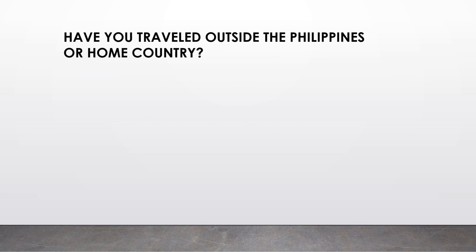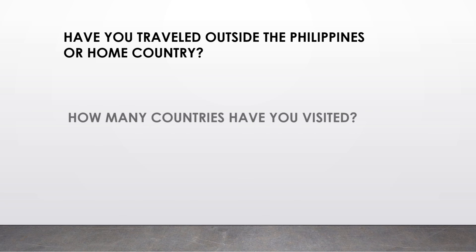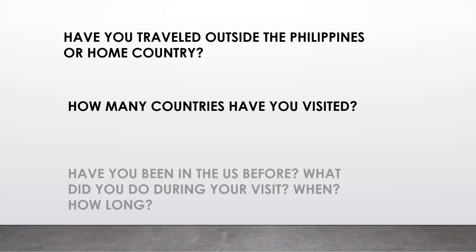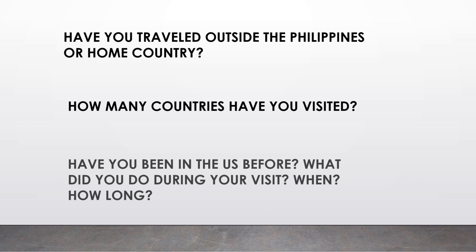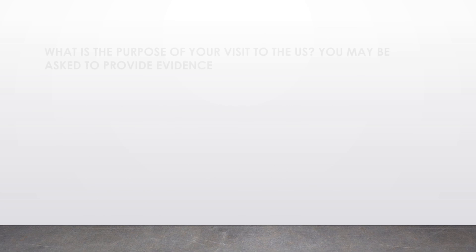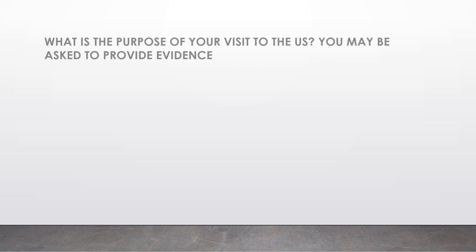'How many countries have you visited?' — just state the number of countries. 'Have you been in the US before? What did you do during your visit, when, and how long?' — you must provide specific answers. 'What is the purpose of your visit to the US?' — you may be asked to provide evidence; be short and specific.